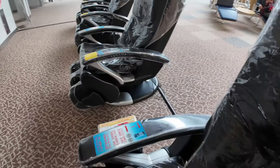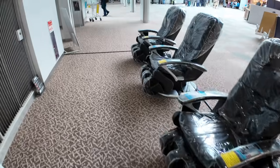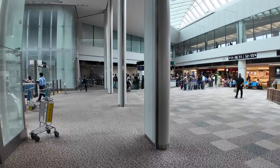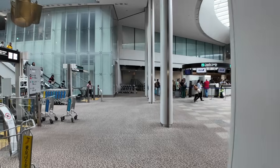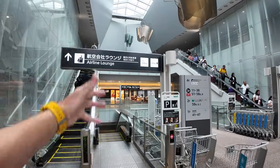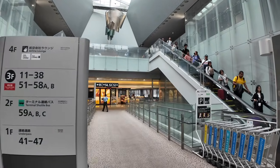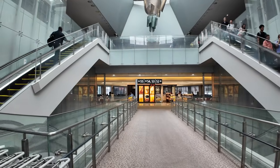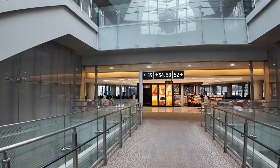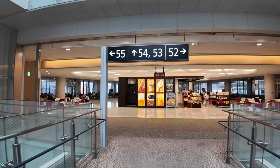Here we've got some massage chairs — 10 minutes for 200 yen. You can sit in one of these massage chairs and just relax while you are waiting. And over here is going to be my stop because we are at the ANA Lounge, which is the lounge that I always enjoy checking out while I'm here. As a United member — United Platinum or something — Star Alliance Gold gets access to the ANA Lounge on connections here in Narita. So that's where I'm going to have my snack before my flight.